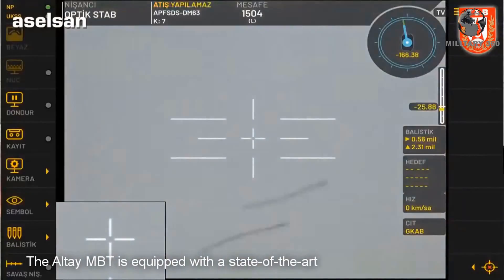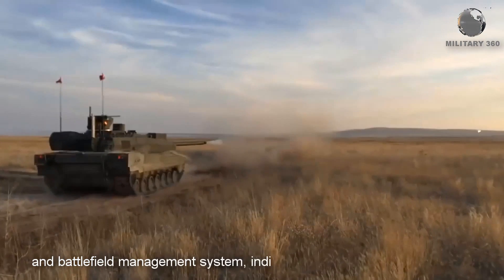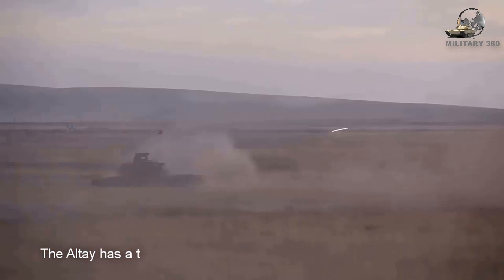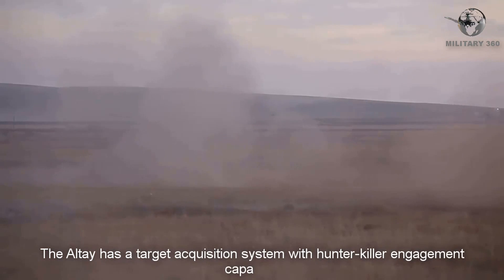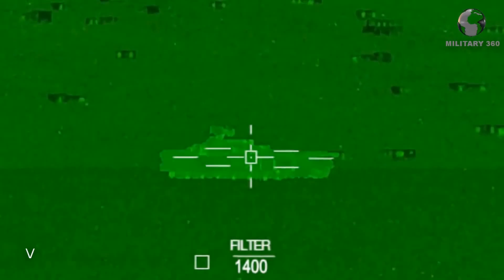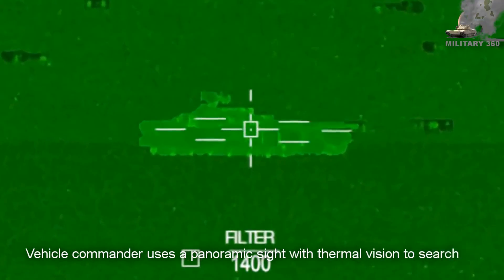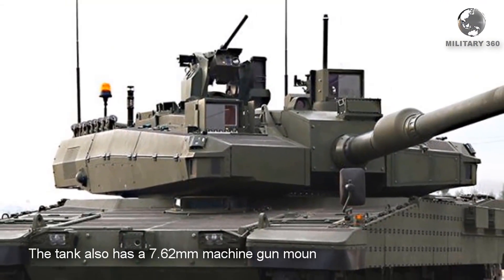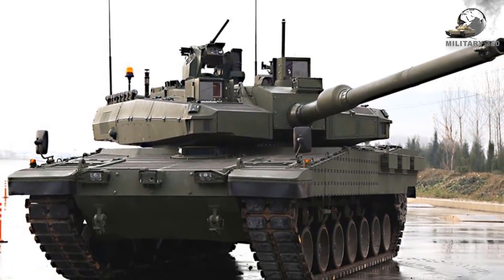The Altay MBT is equipped with a state-of-the-art Vulcan fire control system and battlefield management system, indigenously developed by Aselsan. The Altay has a target acquisition system with a hunter-killer engagement capability. The vehicle commander uses a panoramic sight with thermal vision to search for targets. The tank also has a 7.62mm machine gun mounted coaxially on the right of the main armament.